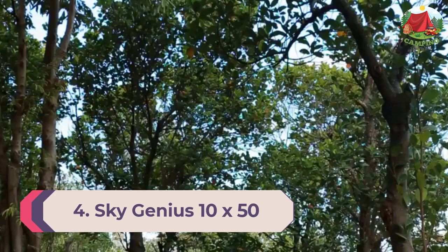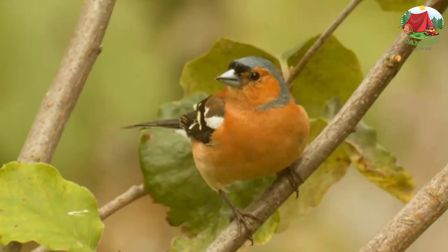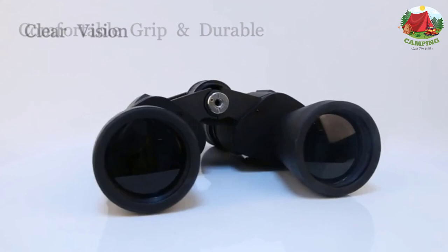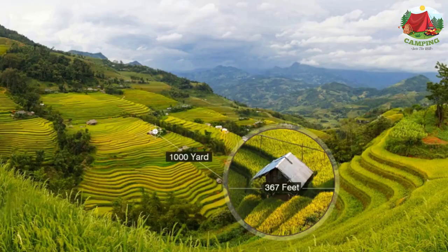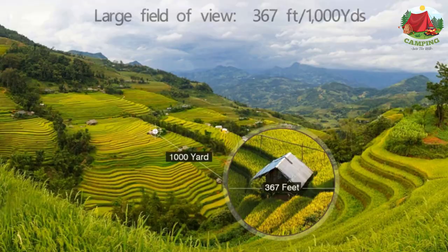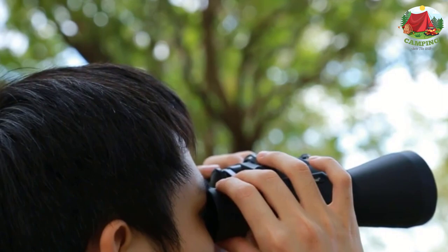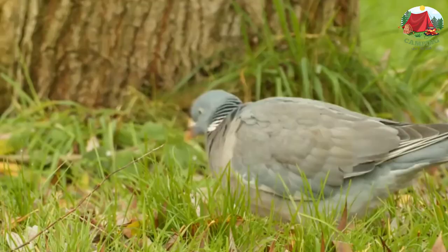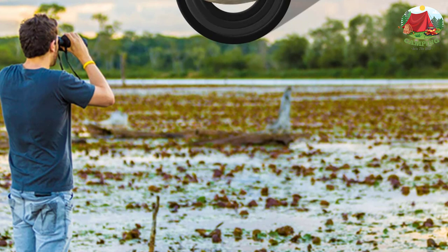Number 4: Sky Genius 10x50 Professional Powerful Binoculars. Designed with 10x magnification, a 50mm large objective lens, and a 367-foot per 1000 yards field of view, these are ideal for fast-moving subjects such as bird watching, sports events, and low-light vision. Spherical lenses with multi-layer coating guarantee excellent light transmission and improved image brightness, contrast, and quality. The durable structure with odorless rubber armor provides shock resistance and anti-slip grip, making them perfect for outdoor activities such as climbing and hiking.